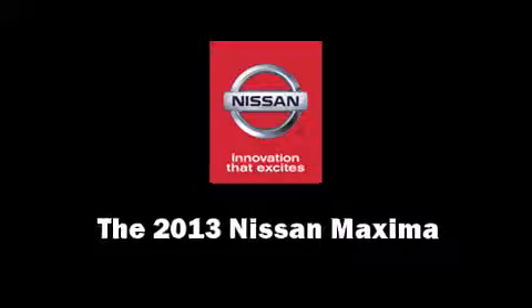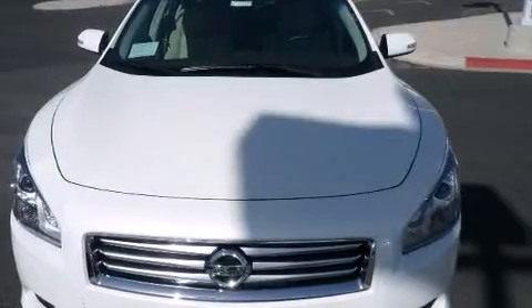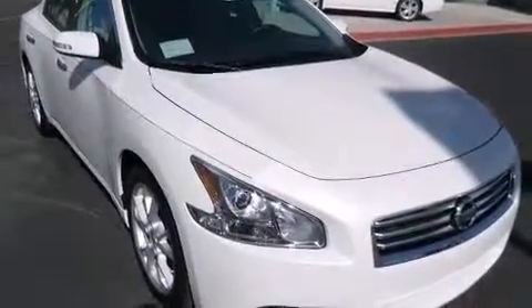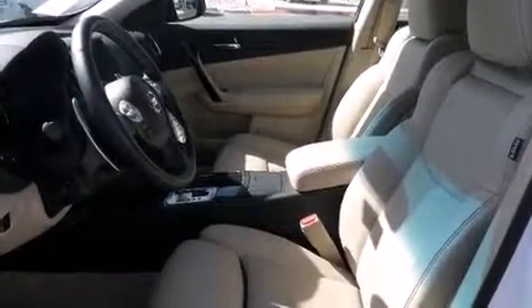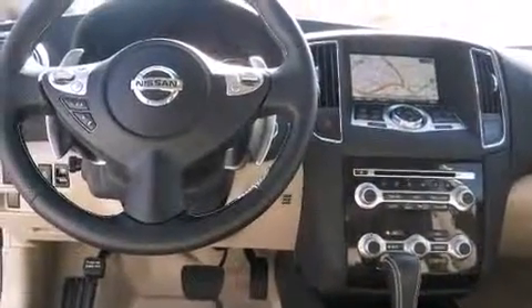You're going to love the 2013 Nissan Maxima. This four-door, five-passenger sedan stands out among competitors in its class. Smooth gear shifts are achieved thanks to the refined six-cylinder engine, and for added security, dynamic stability control supplements the drivetrain.